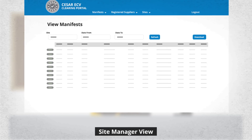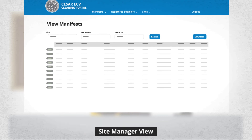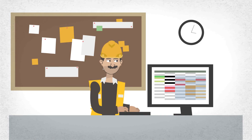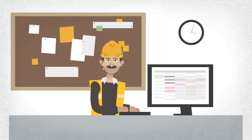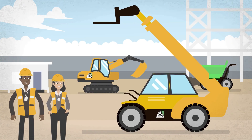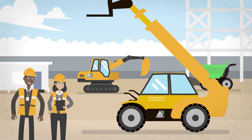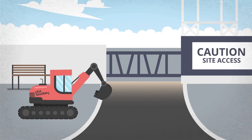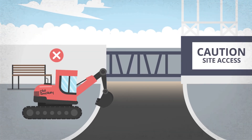From there, auditors and project managers can drill down into this ECV data to ensure compliance, less confusion, less errors, and more understanding and control of construction machine emissions. With clear, colour-coded, visible labels displaying each machine's emission stage, you can ensure any non-compliant machines are kept off-site.